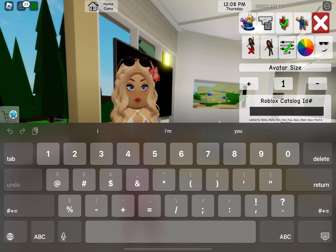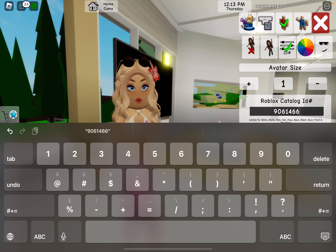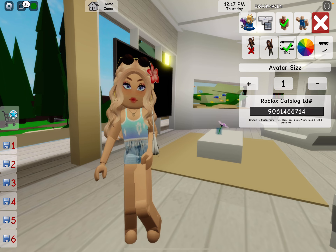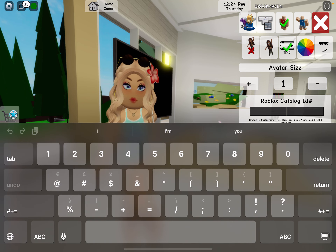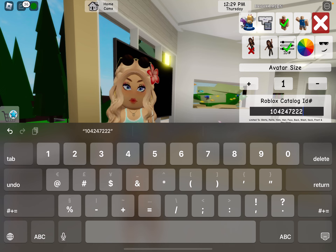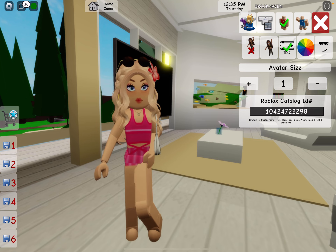We're going to do 9061466714. Okay, now this one is cute too. I like the jeans, I like everything about it. They're all cute — I don't know what to say about them, they're just super cute. Alright, next one: 10424722298. Now, this one's probably one of my favorites as well, because this one is like the definition of preppy.